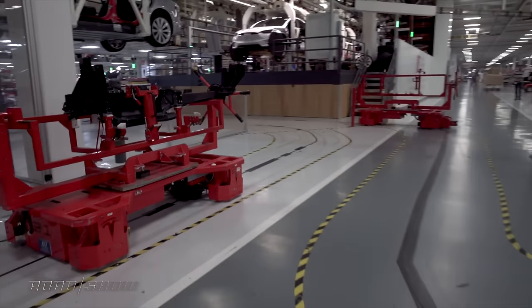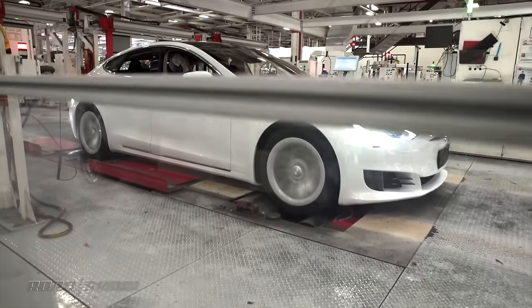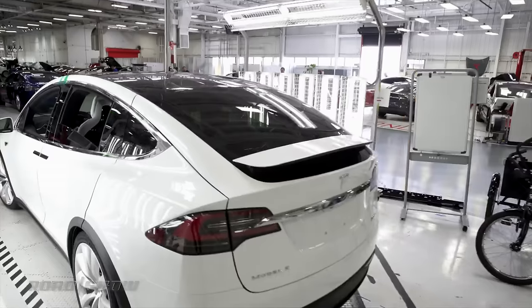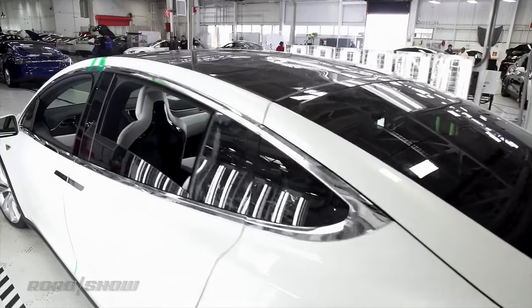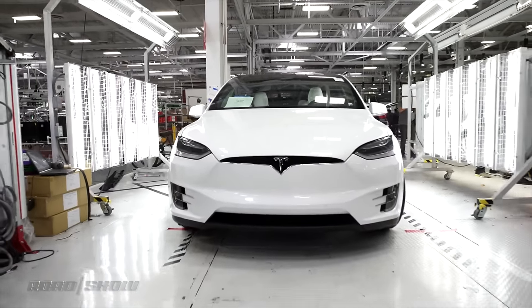Before any car leaves the shop, it makes a final stop at the inspection area. Cars make a quick spin across a dyno to make sure the motors are up to stuff. Lurid LED lighting helps to identify any flaws in the bodywork. Finally, the cars are dried off, cleaned up, and shipped out.